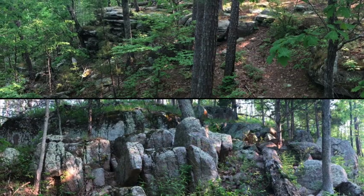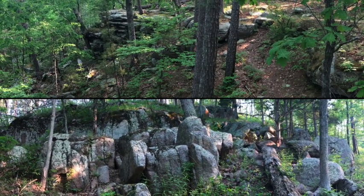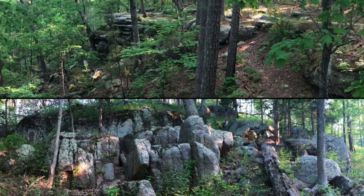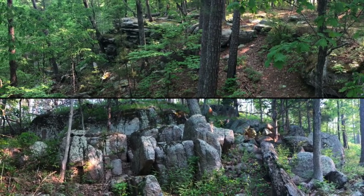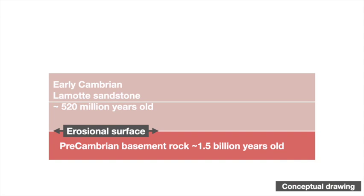So now we've recognized the basement rocks down along the creek and the sandstone up along the ridge. But how do they relate to one another? The contact between the basement rocks and the Lamotte Sandstone represents an erosional surface, where the old basement rocks were being worn away by wind and water, with sediments being deposited on top. In fact, the Lamotte Sandstone is partly made up of material eroded right from the underlying rocks, and this is one reason why there are so many coarse fragments and layers of pebbles and ripples near the contact.